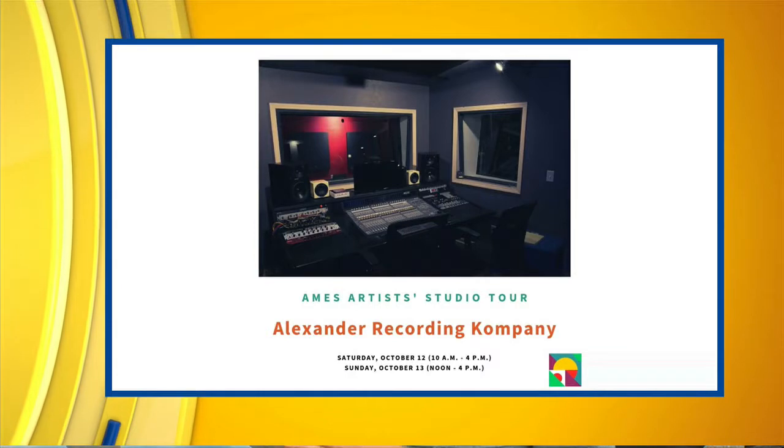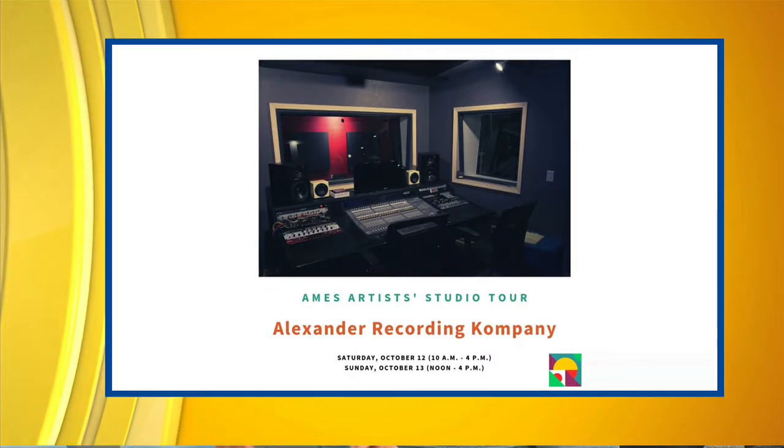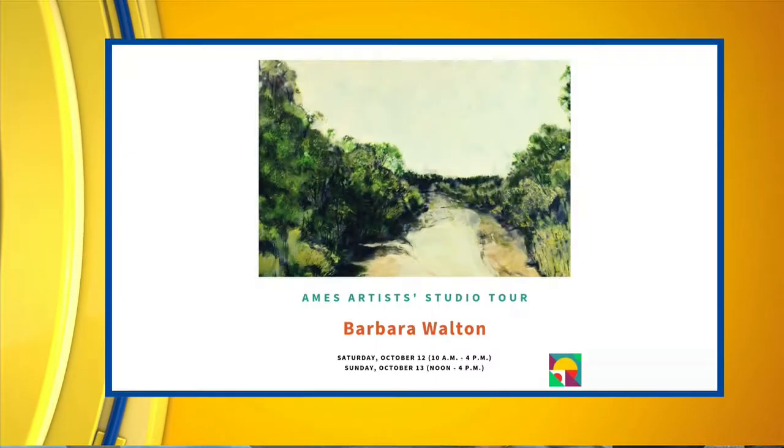So there's one happening in Ames this weekend — tomorrow, when it warms up a little bit. We've got 14 stops on our tour. Everything from painters and potters, jewelry makers, woodworkers, furniture builders, and we even have a sound studio, a recording studio. Because the cool thing about the Arts Council is we represent the visual arts, but we also represent all folks who are doing creative things. So we've got 14 stops all throughout the city.